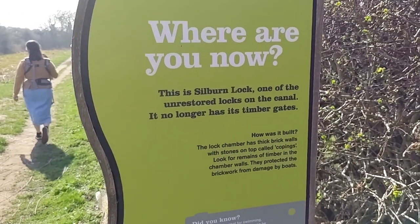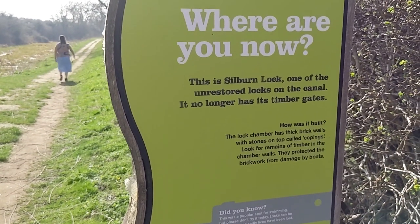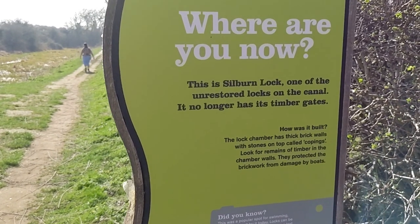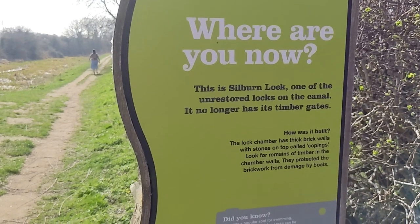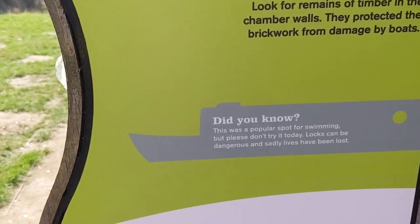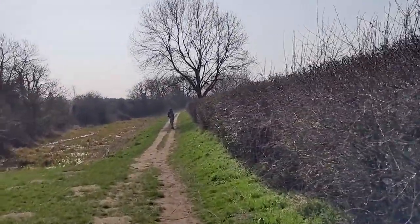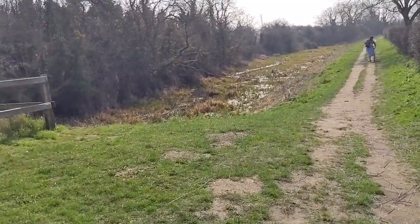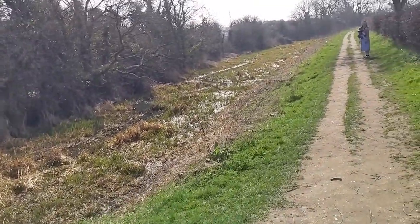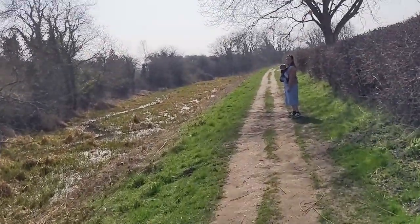This is Silburn Lock — one of the unrestored locks on the canal. It no longer has its top gates. The lock chamber has thick brick walls with stones on top called copings. Look for remains of timber in the chamber walls — they are protected by the brickwork from damage by boats. This was a popular spot for swimming, but please don't try it today — rocks can be dangerous and sadly lives can be lost. I mean, it looks more sort of marshy grass than water, so you don't know what's under there.